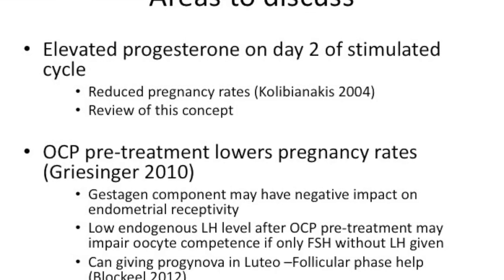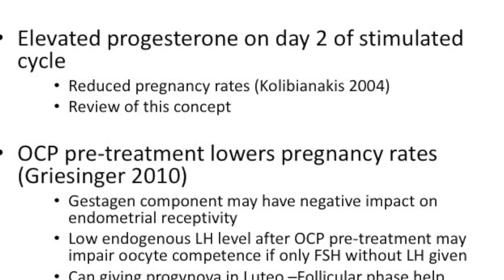Oral contraceptive pre-treatment may lower results — this was noted from 2010. The progestogen component of the pill may have a negative effect on endometrial receptivity. Also, you see a lower amount of endogenous LH, and there is a possibility that you may impair oocyte competence if your LH is very low. So the concept tested here is what happens if you pre-treat with progonova rather than using the oral contraceptive pill.